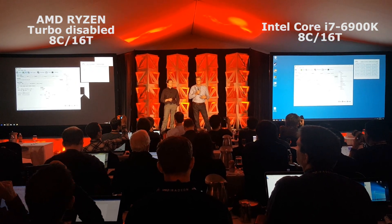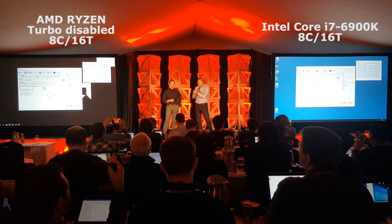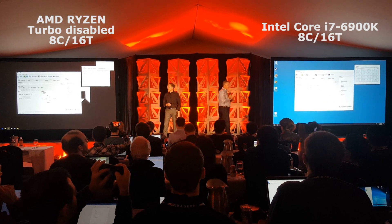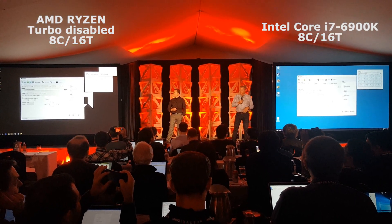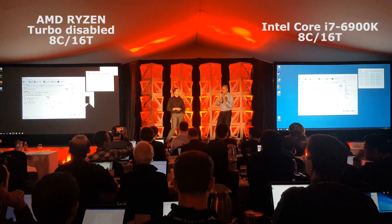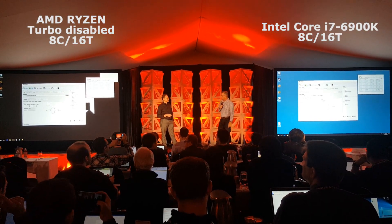We've got still performance in the tank — incredibly excited. You can look back over time at how that workload really exercises those 8 cores and 16 threads. Pretty fantastic to be at that stage right now, but still a little ways to go to tune the performance on this part.